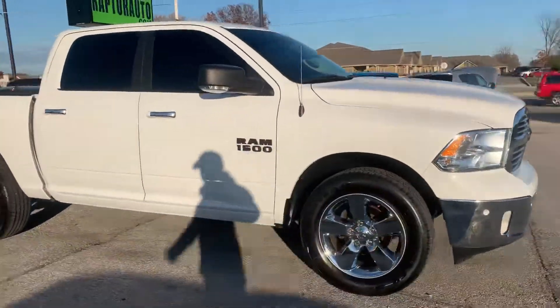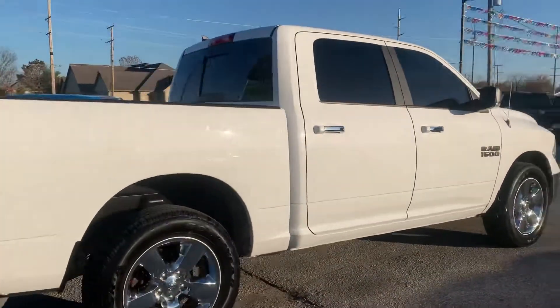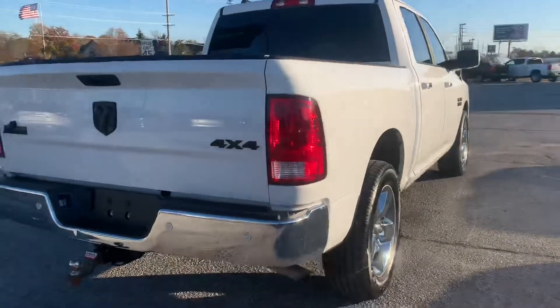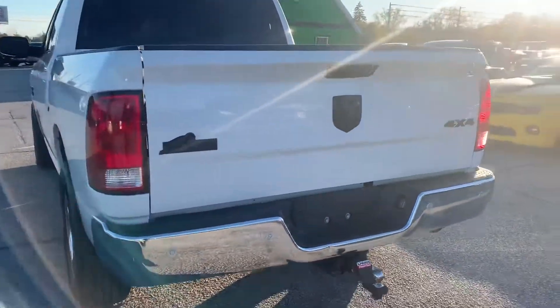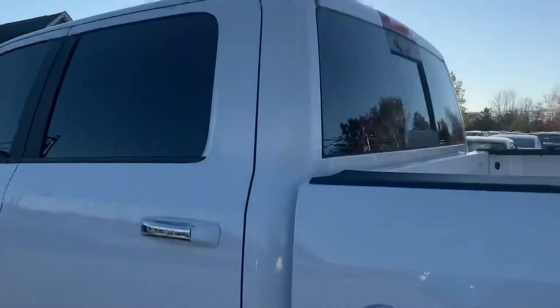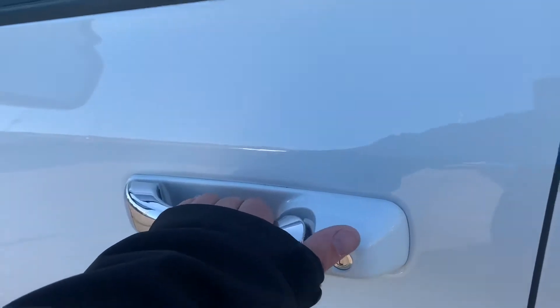Out here at Raptor Automotive, we've got a 2017 Ram 1500. It's got the full four doors, tow package, four-wheel drive. It's the Bighorn Edition with a sliding rear window, keyless entry, remote start, heated mirrors, and tinted windows all the way around.